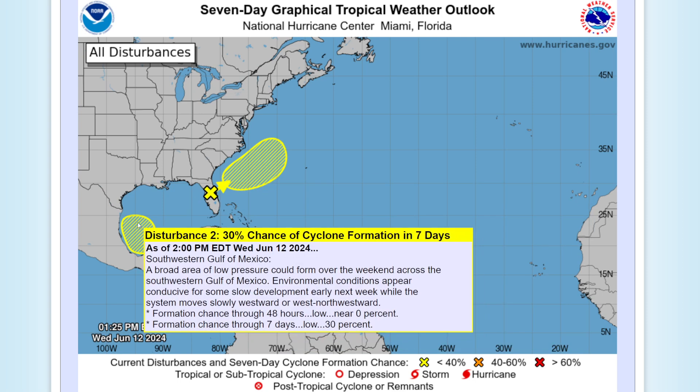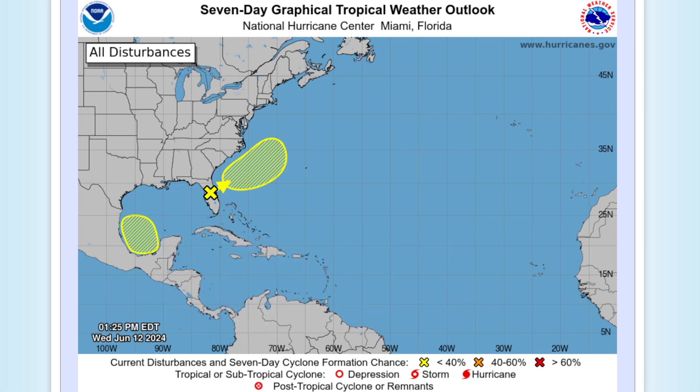We also have another area to watch with a slightly higher chance — almost on the cusp of 40%, so nearly code orange. This system has a 30% chance in the next seven days of becoming a tropical storm or depression, and there are some indications it could actually become a fairly significant system in the southern portion of the Gulf of Mexico.